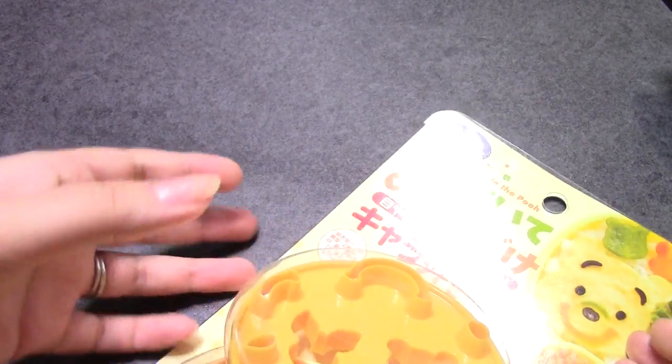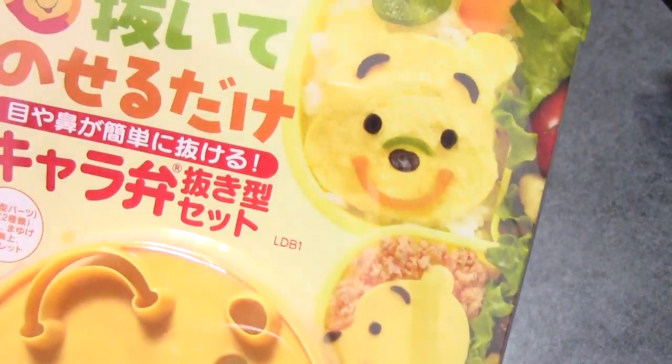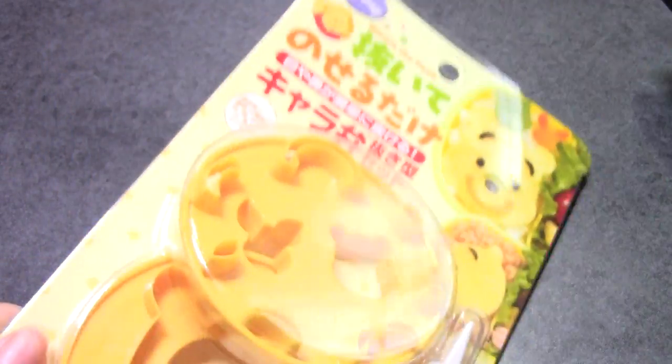And finally — more bento stuff! It is Pooh Bear, Poo-san! And we'll be doing Gekko Ben.